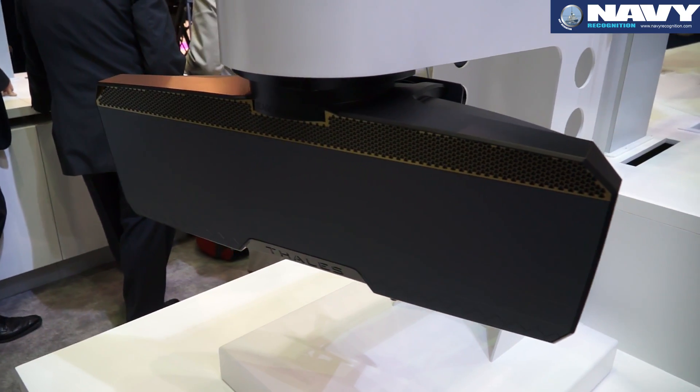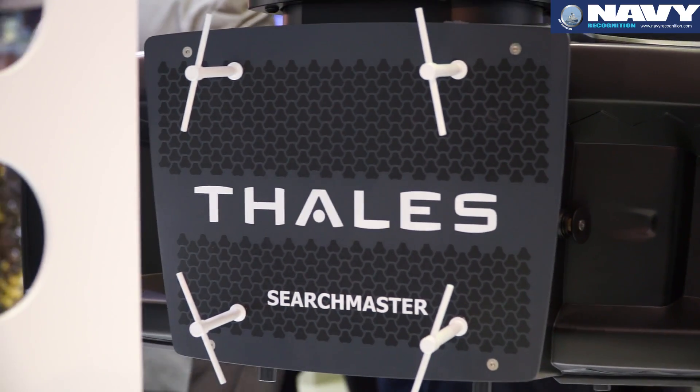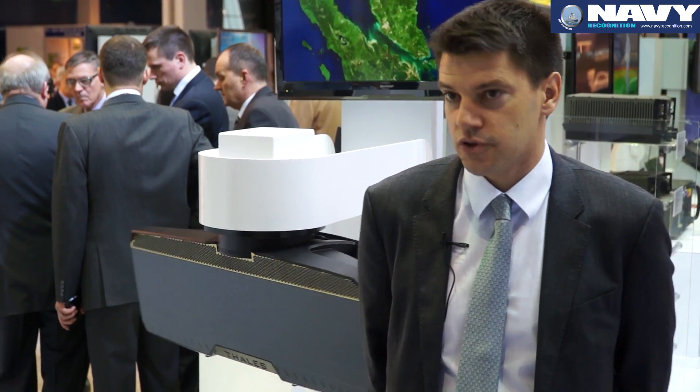We developed this radar with the French DGA for the French Navy. It will be the radar onboard the ATL-2 maritime patrol aircraft. The French Navy will retrofit between 14 to 18 ATL-2 aircraft with the Searchmaster.